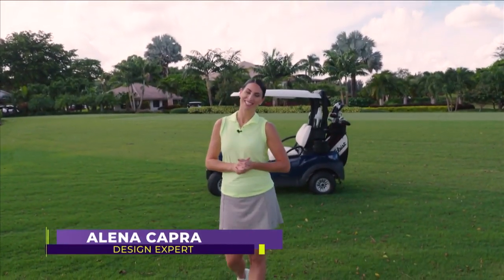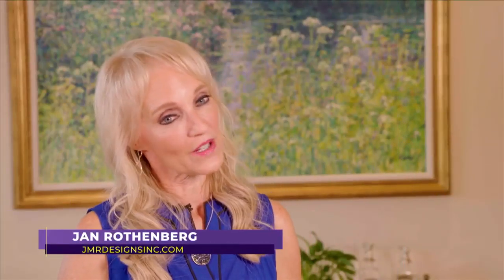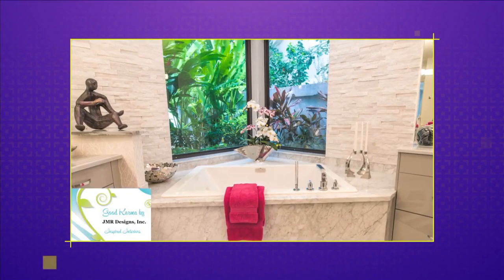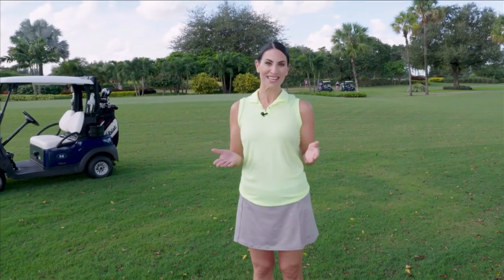For some, retiring in style means country club living. I'm Jan Rothenberg of JMR Designs Inc., Inspired Interiors. I truly believe that your best life begins at home. We're here in my client's home in the lovely country club community of St. Andrews in Boca Raton. Jan transformed her client's new property into an award-winning home — a true Boca Raton retirement paradise. And we have access to this amazing redesign on today's SoFlo Home Project.